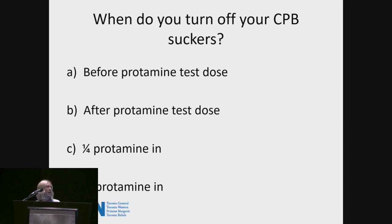What prompted this study at our institution was we've been having problems for years with circuits clotting off post-bypass. This was mainly because we experienced pushback from the surgeons and anesthetists for turning off pump suckers during and after the protamine test dose before the full dose is continued, and this was even despite readily available cell saver use. We do use cell savers routinely in our cases.